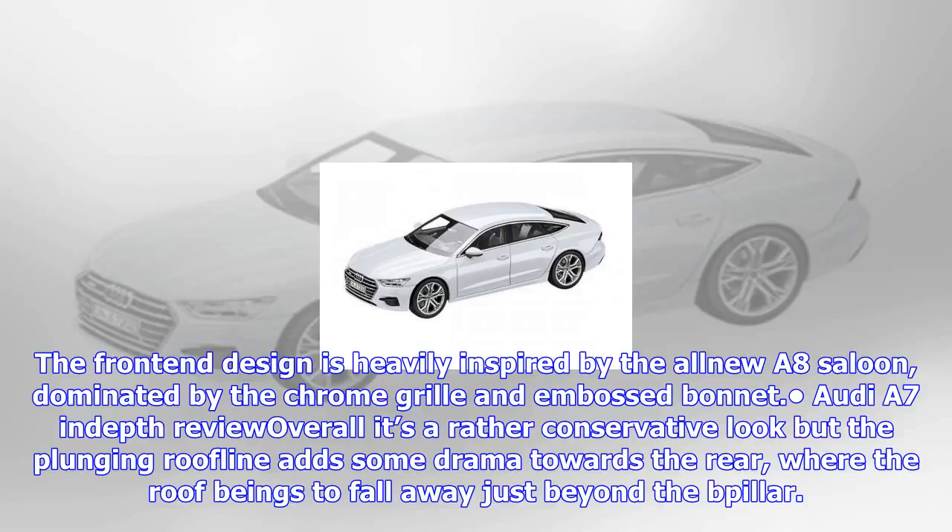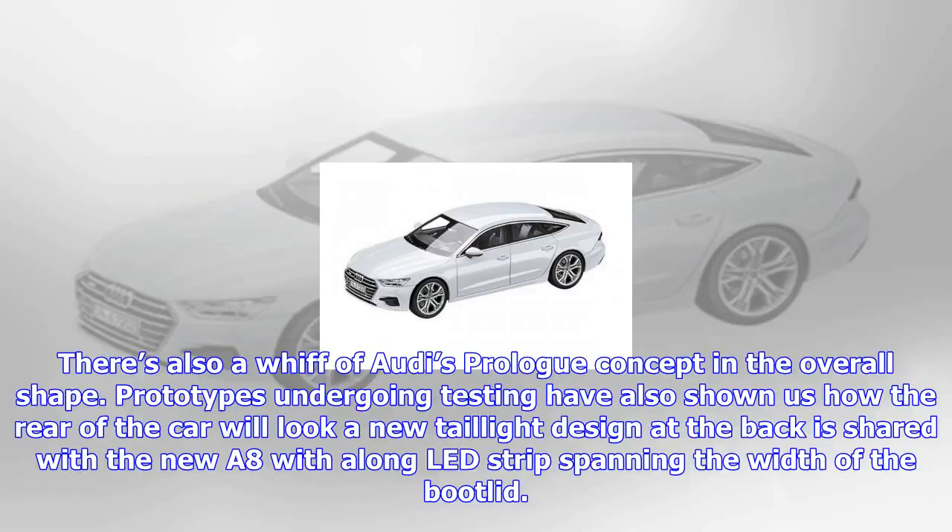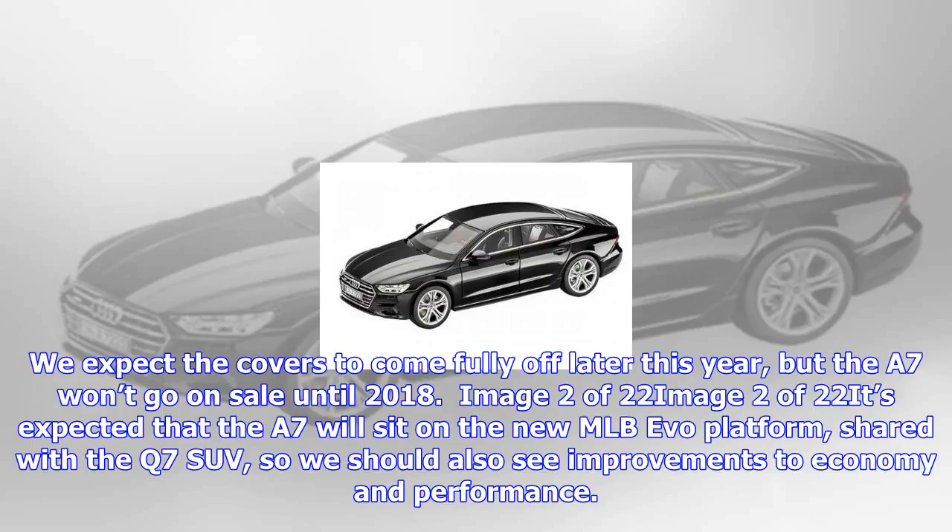A8 Saloon depth review. Overall, it's a rather conservative look, but the plunging roofline adds some drama towards the rear, where the roof begins to fall away just beyond the B-pillar. There's also a whiff of Audi's prologue concept in the overall shape. Prototypes undergoing testing have shown us how the rear of the car will look — a new taillight design at the back is shared with the new A8, with a long LED strip spanning the width of the boot lid.